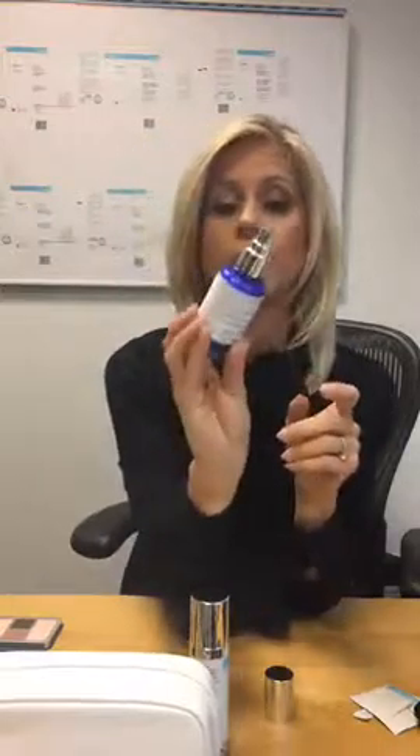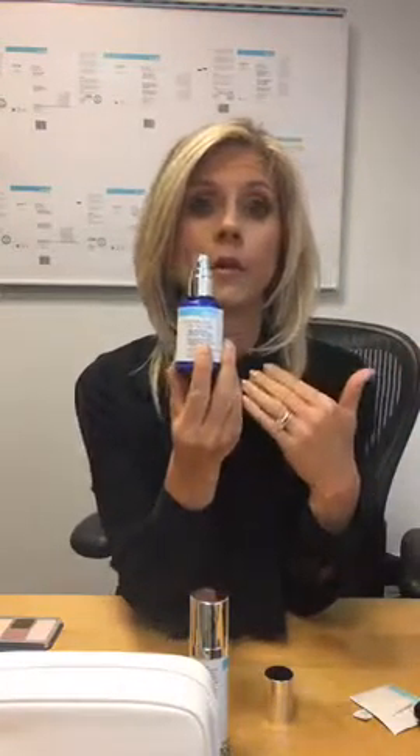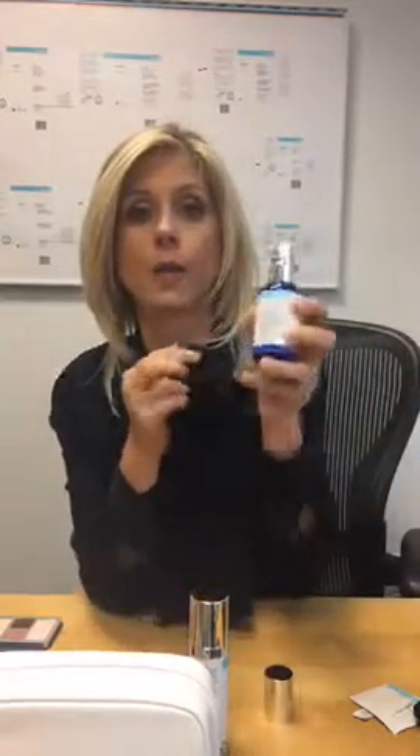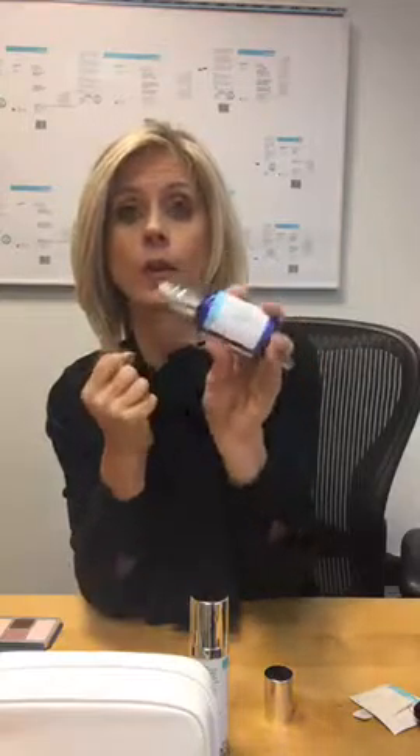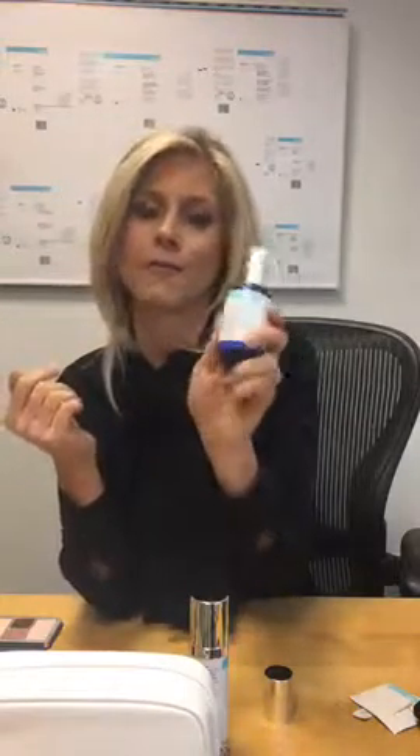It's a really concentrated gel serum — great for the neck in terms of line reduction. It has seven super-cocktail peptides, vitamin C — it's a beautiful product. It's also good for the 11s and for any lines you have around your chin or mouth. It was really made as a super-concentrated line plumper, and that's why we call it the Line Reducer. It's Hydro Boost on steroids — launching February 1st. So excited about that.